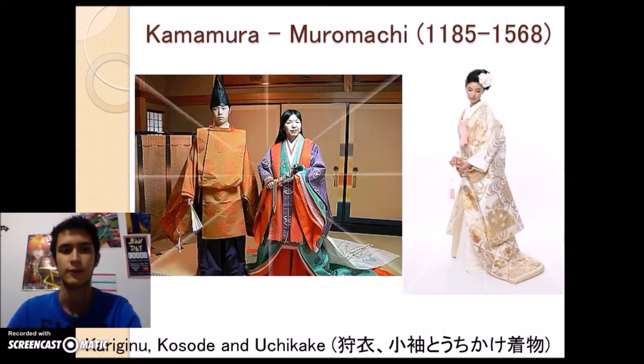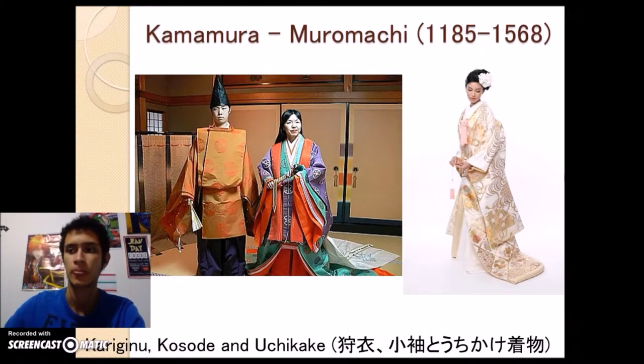For the next period, we had the Kamakura and Muromachi periods. During this age, the samurai class, the warriors, began to rise, and new kinds of clothing emerged. Men used a kind of clothing known as Karigino, worn only by the aristocrats and members of the court — originally dressed for the nobles. Women used a simple attire for ordinary occasions, but in the most formal occasions women had to use an extremely formal dress known as Ichikake, worn only for the most important events like weddings, used by the brides.